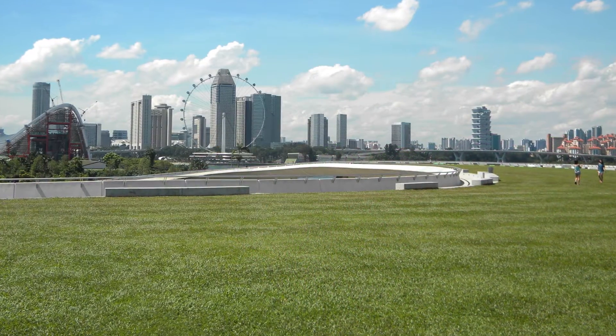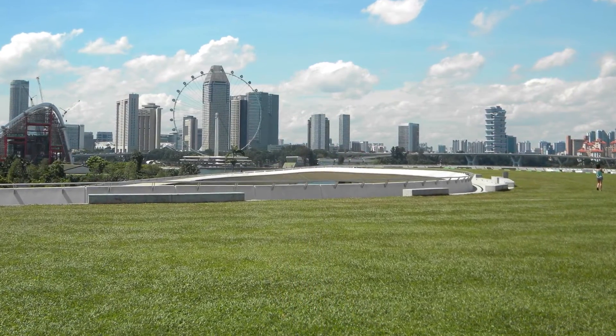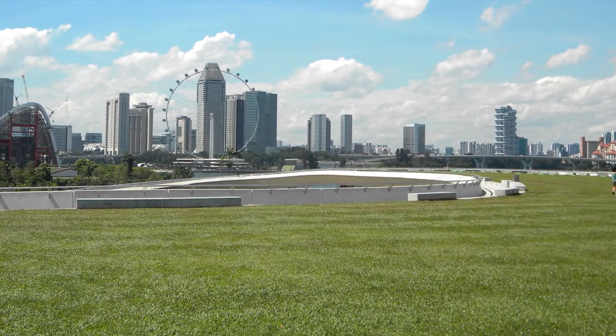Marina Barrage is truly a showpiece of environmental sustainability and a beautiful multi-purpose attraction.